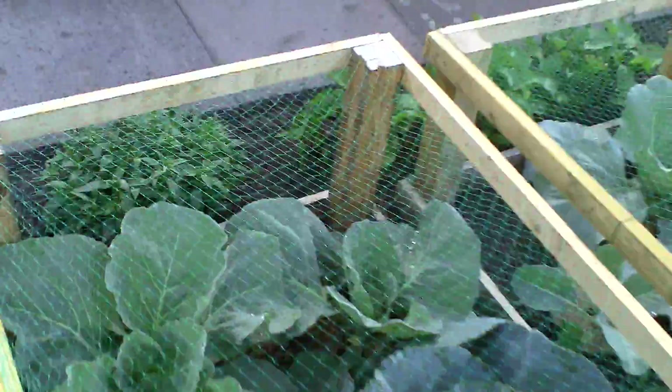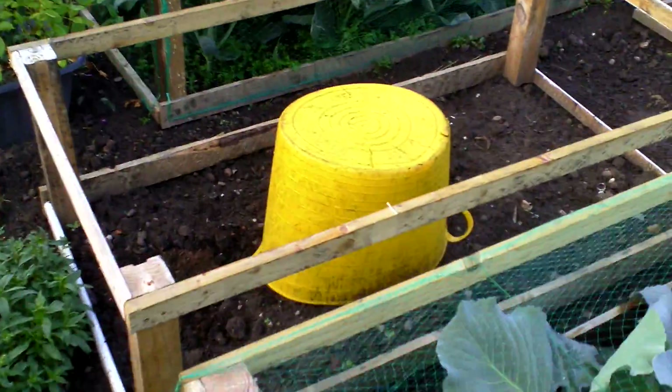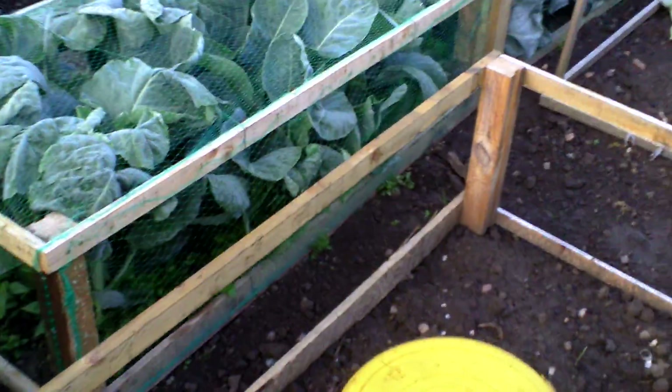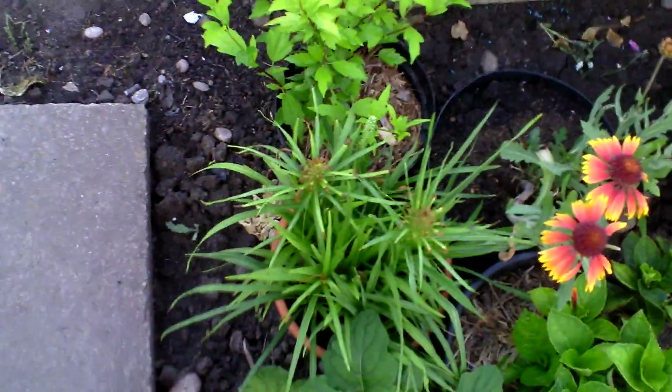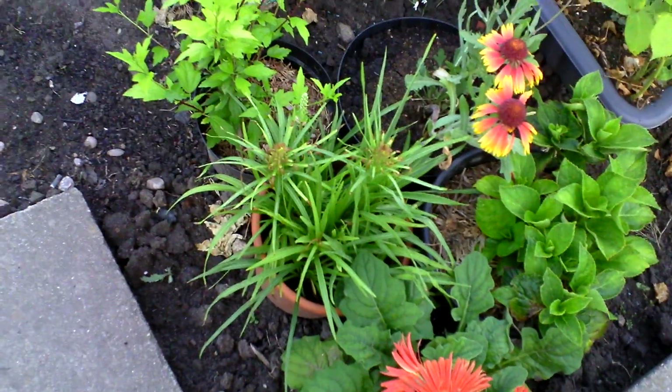Still haven't made these - hopefully do that tomorrow as well. Big day tomorrow as long as the weather holds out, I'll be happy. My flowers are doing well, that's about to flower I think.